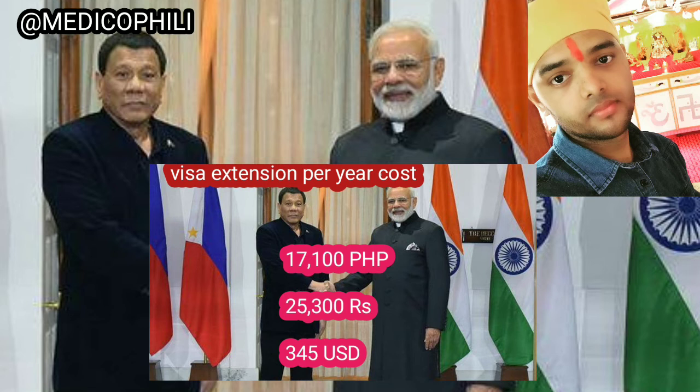We have to pay 17,100 pesos, which is almost equal to 26,000 rupees per year, for your visa processing.